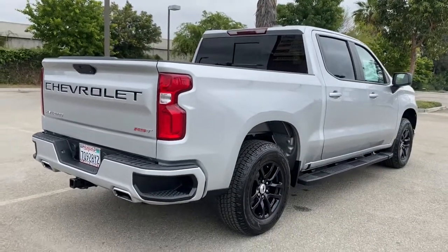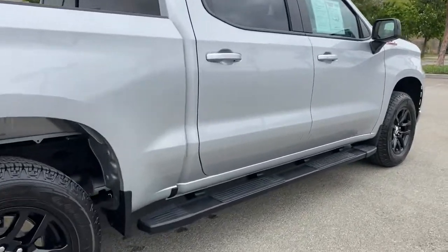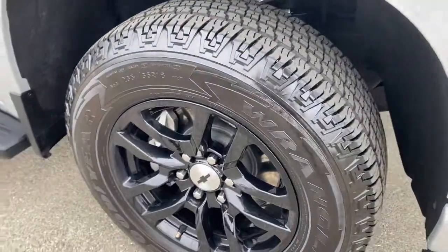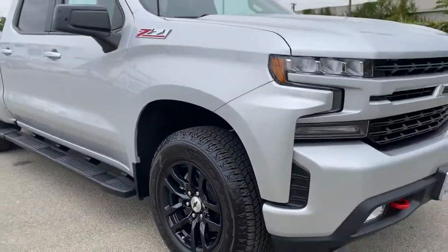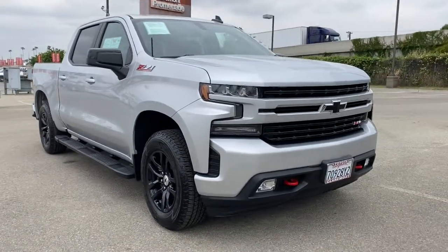These are just some of the great options this vehicle comes with: keyless entry, heated mirrors, keyless start, four-wheel drive, remote engine start, fog lamps, steering wheel audio controls, rear AC, aluminum wheels, and Wi-Fi hotspot.